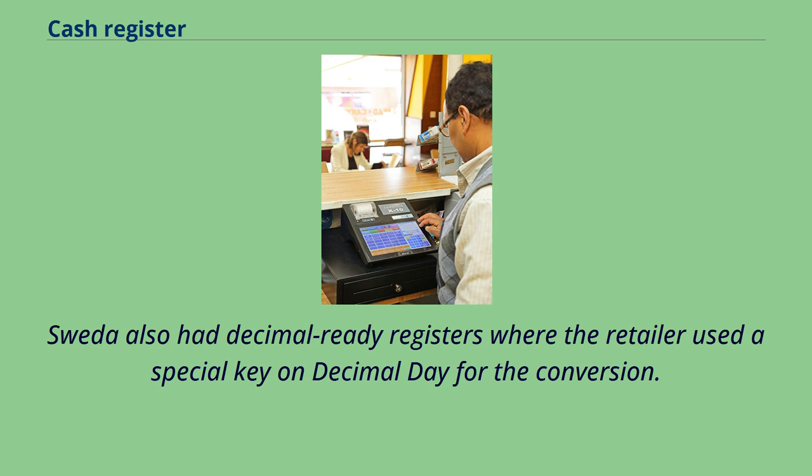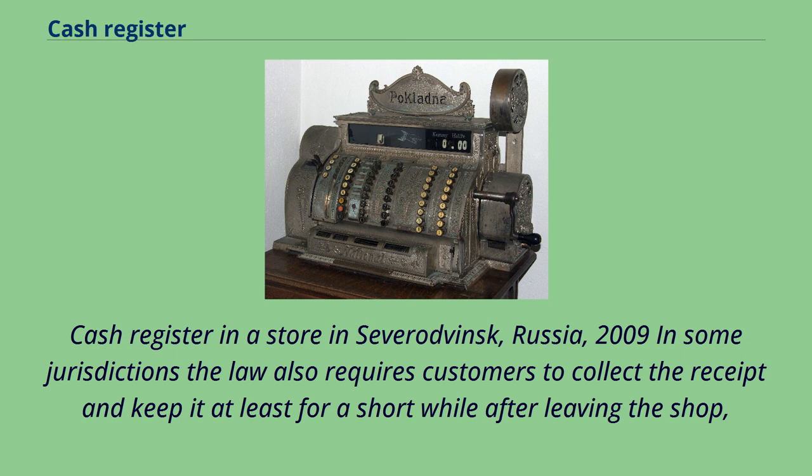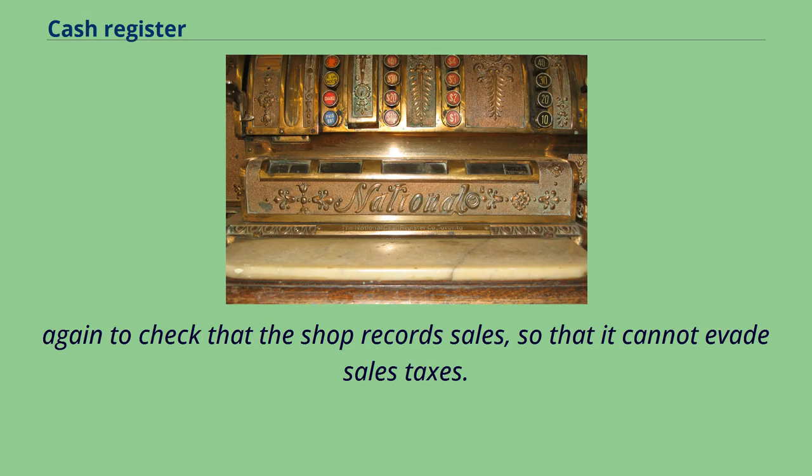Swita also had decimal-ready registers where the retailer used a special key on decimal day for the conversion. Cash register in a store in Sevierodvinsk, Russia, 2009. In some jurisdictions, the law also requires customers to collect the receipt and keep it at least for a short while after leaving the shop, to check that the shop records sales so that it cannot evade sales taxes.